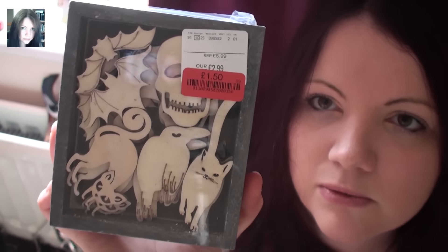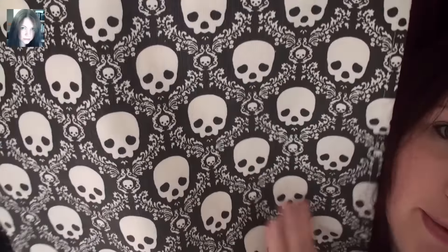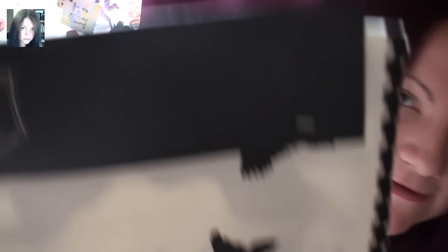These are half price at £1.50 and they are little wooden decals. And then I got these - they are table mats with little skulls on them. They were five pounds and there are four of them. I'll probably use those not as placemats but to do with altar spaces and things.